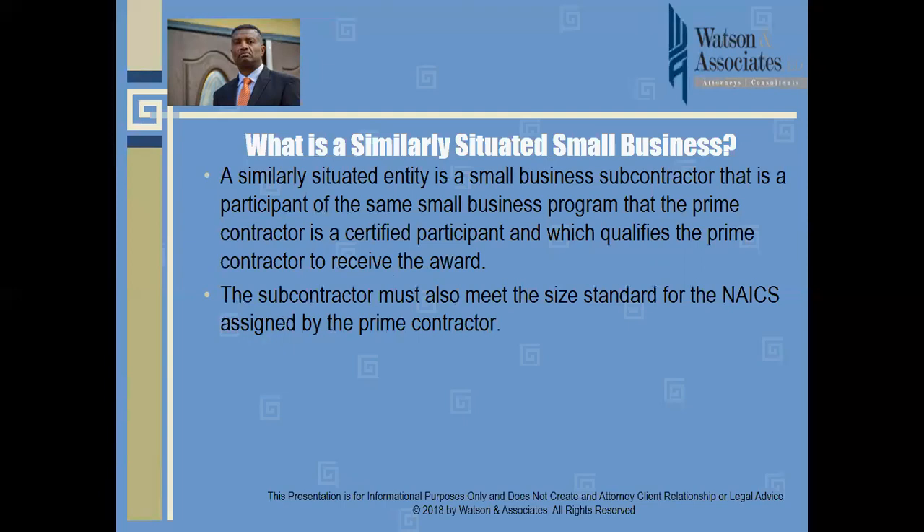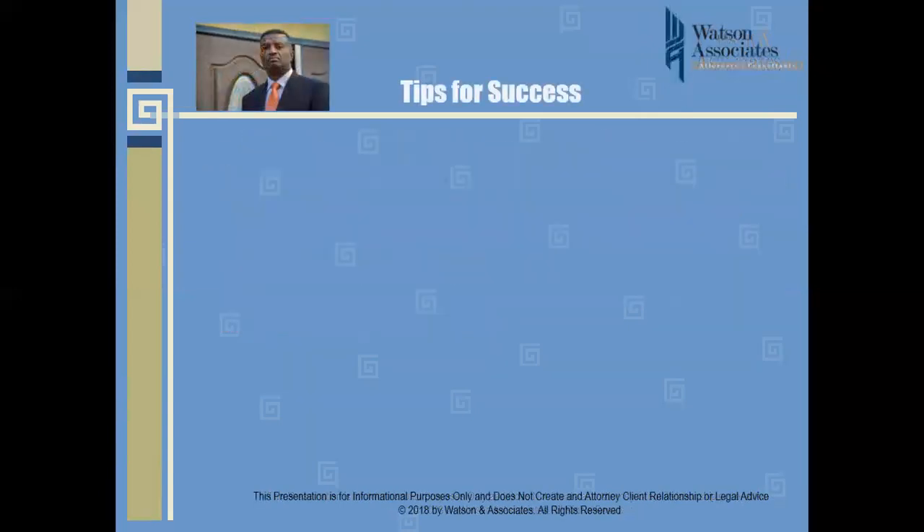The second part — and most people miss this — is that to qualify as a similarly situated small business, the subcontractor or team partner must also meet the size standard for the NAICS code which the prime assigns to the subcontract work. Note that the relevant NAICS code is not necessarily the same as the prime contract's NAICS code; it's focused on the type of work the prime assigns to the subcontractor. Companies should pay special attention to that distinction.